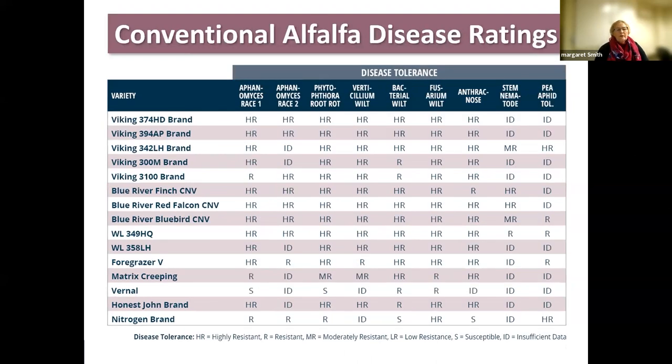This table will make your eyes glaze over pretty quickly, but I put this slide here to point out the diseases that our alfalfas are evaluated for. Clearly alfalfa is susceptible to a lot of diseases — it's a high producer, and because we keep it multiple years as a perennial and drive over it a lot, it is susceptible. Some varieties are also evaluated for stem nematode.